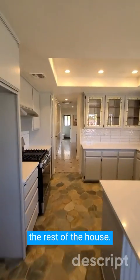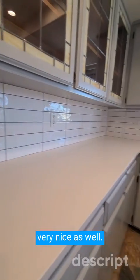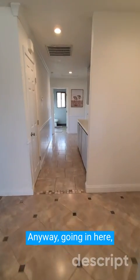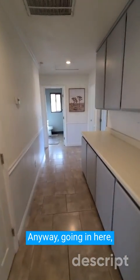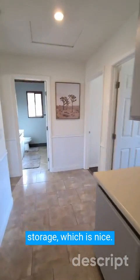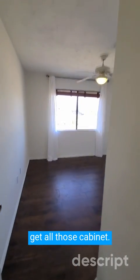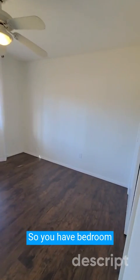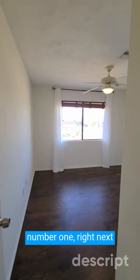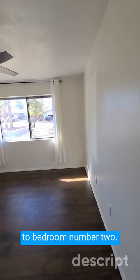Let's go show you the rest of the house. I love this kitchen — the backsplash is very nice as well. Going in here, you have a coat closet here, and then you have all this additional storage, which is nice. A lot of the newer homes don't have any storage, so it's always nice to get all those cabinets. You have bedroom number one right next to bedroom number two.